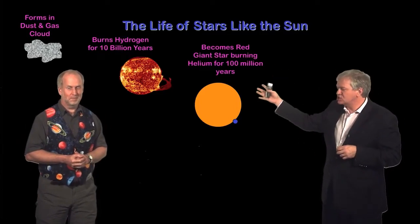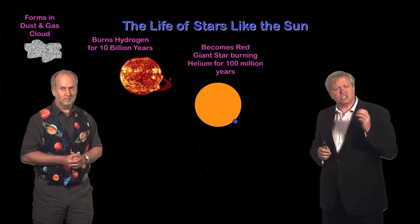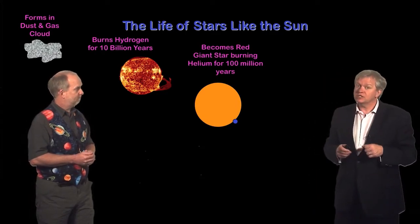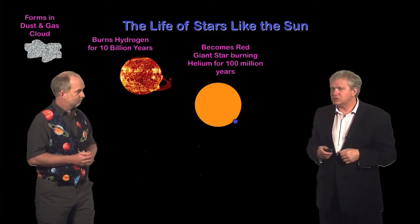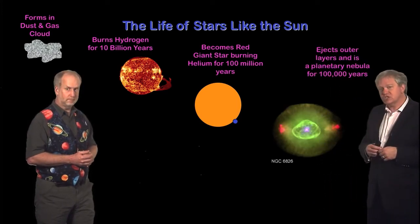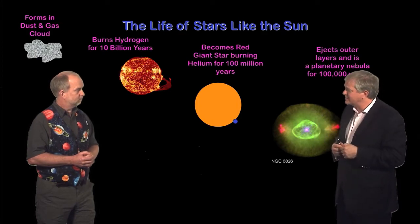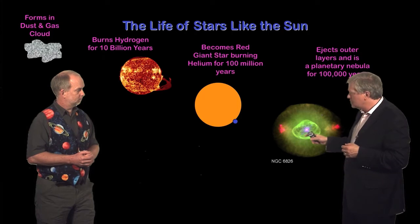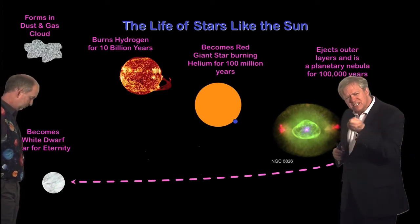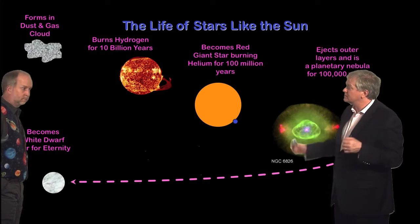The Sun burns helium in its core for hundreds of millions of years and is going to puff up and become what we call a giant star — like the star Aldebaran in the constellation Taurus. Then it's going to run out of helium, and for a star like the Sun that turns out to be the end of the road. The star rearranges itself but isn't able to do any more nuclear reactions — it simply doesn't get hot and dense enough. It ends up collapsing down to a tiny white dwarf, about the size of the Earth but the mass of the Sun, so a teaspoon weighs a ton. It blows off the outer parts of its envelope into interstellar space.